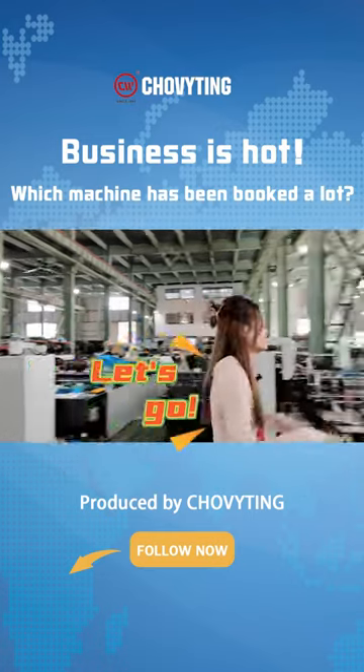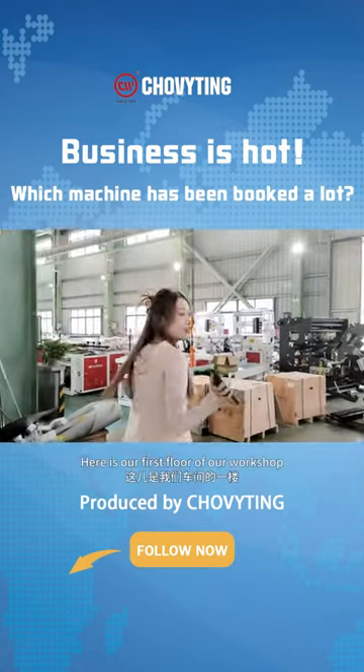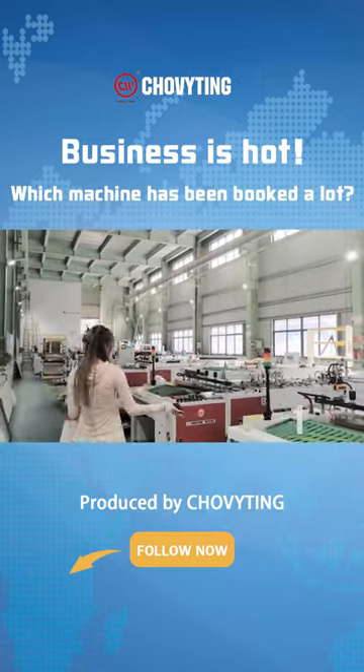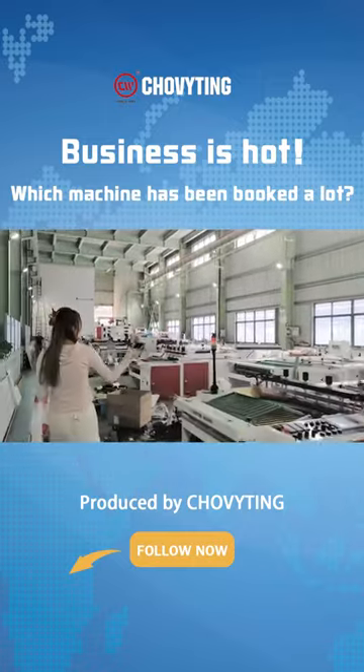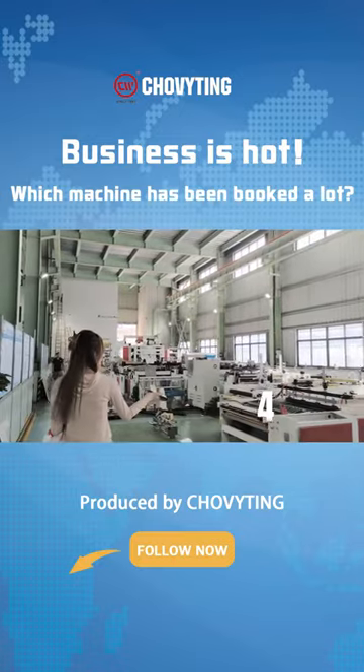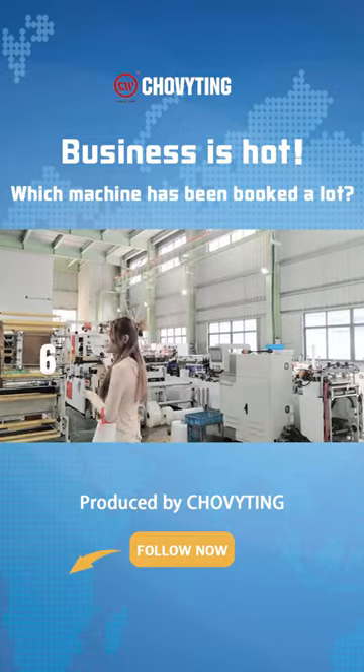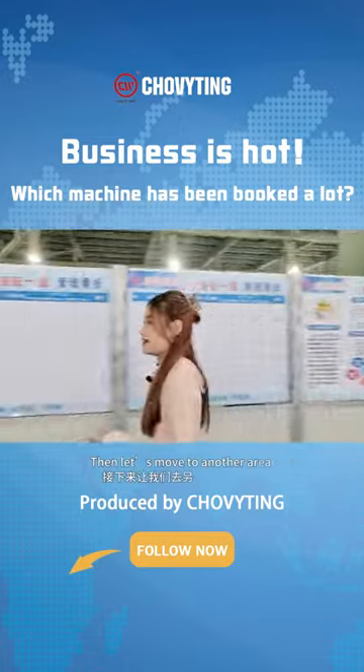Now, let's go. Here is the first floor of our workshop. As we can see, number one, two, three, four, five, and six sets here.